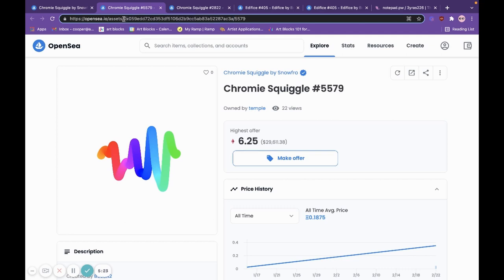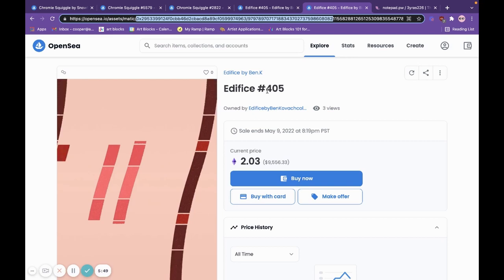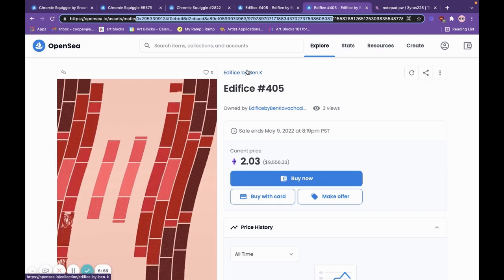We would suggest bookmarking these contract addresses, and we are making note of them. We'll publish the full addresses in a written format so you can have easy access to them. Before purchasing, this is just a quick way to ensure that you're getting that piece from the right collection and aren't accidentally purchasing something from a fake, inauthentic collection. Hopefully that's helpful, and feel free to reach out to our mod team at any time if you have questions or concerns about a collection on OpenSea.